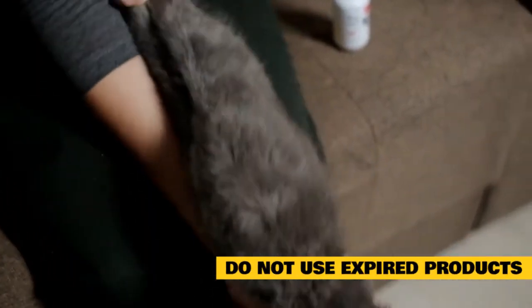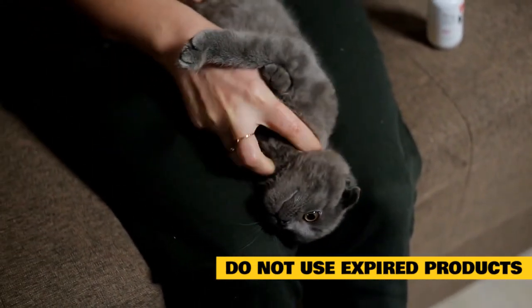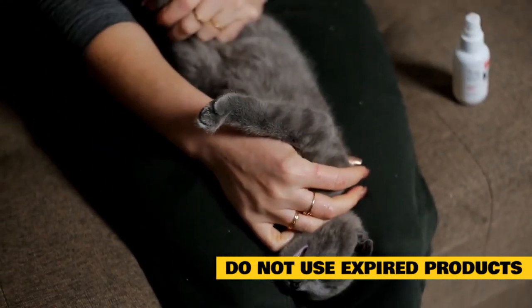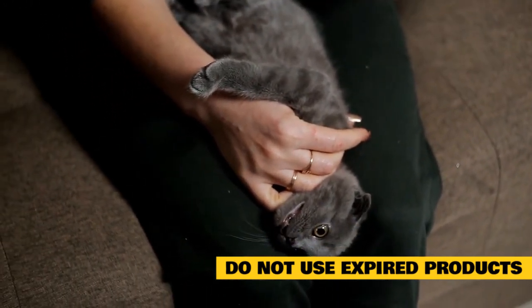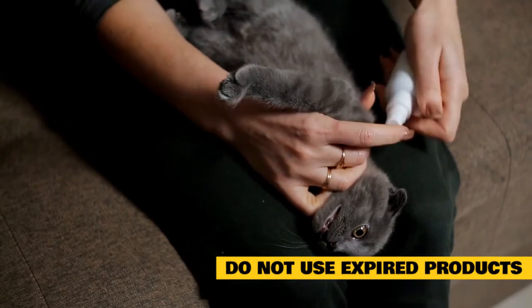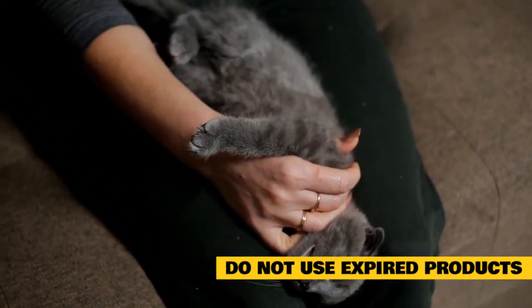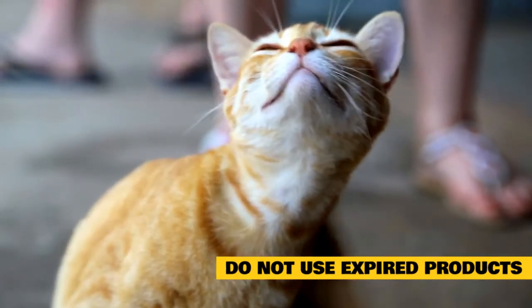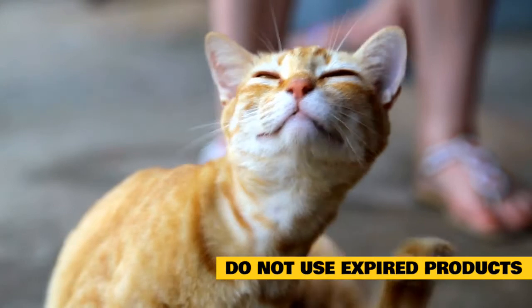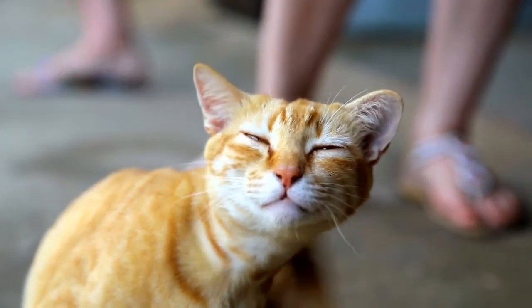Do not use expired products. First and foremost, it's important to note that many of the over-the-counter products designed to kill fleas on cats are intended for short-term use. Even if they do not expire right away, most will lose their effectiveness after a year or two. If you're going to purchase any type of cat shampoo meant to repel fleas, make sure it is not expired. If you're unsure about the expiration date, check with your vet or a store associate for more information on how long products will last at home storage temperatures.